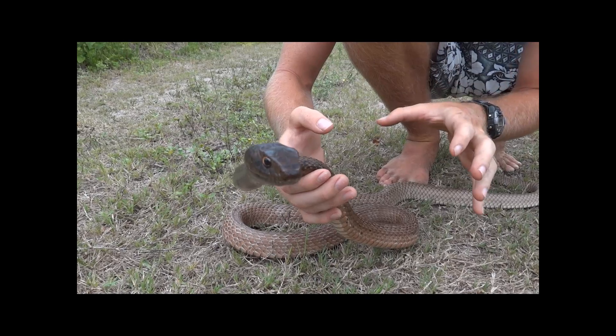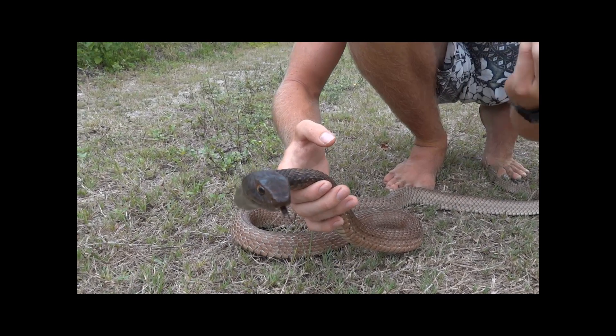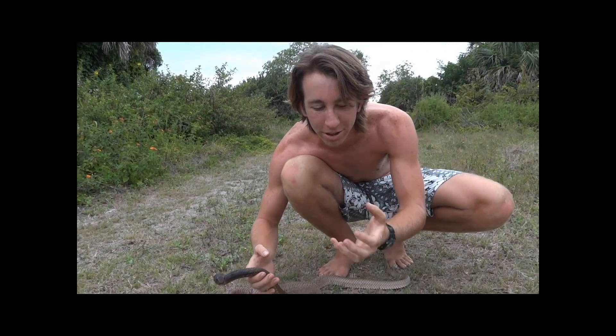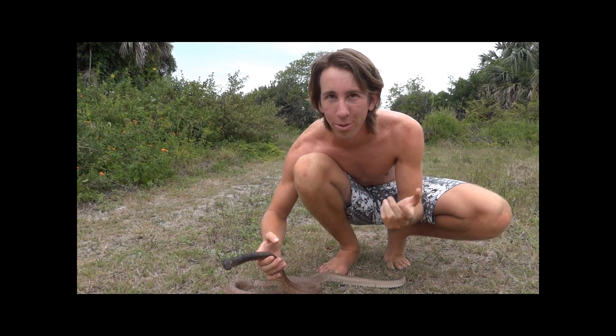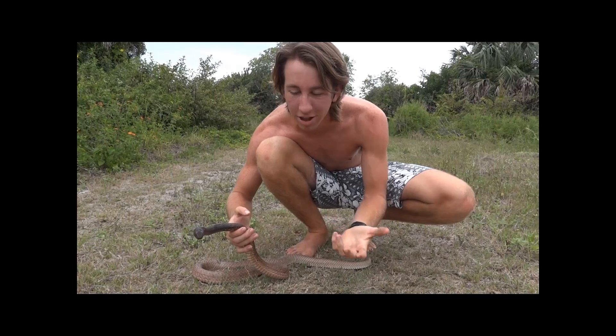Getting bit by one of these guys isn't a big deal — it's completely non-venomous. The only thing is he's got an anticoagulant in his saliva, so if he bites and chews on you a little bit, you'll just start to bleed a lot. As long as you get home fairly soon and stop the bleeding, it's not a big deal. It's just a lot of blood and it looks bad.